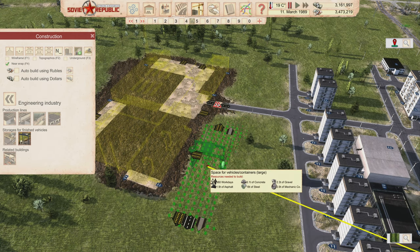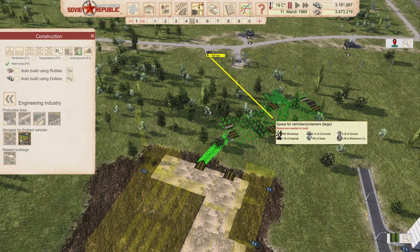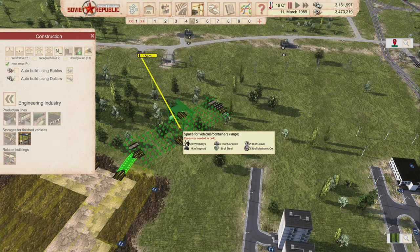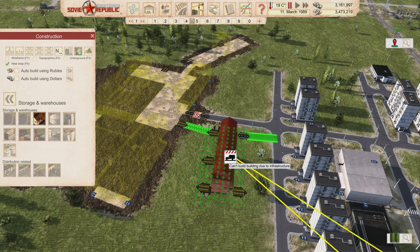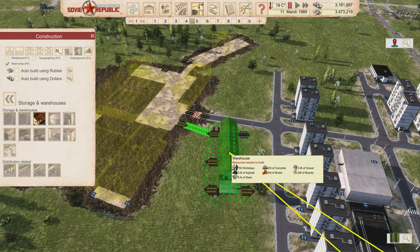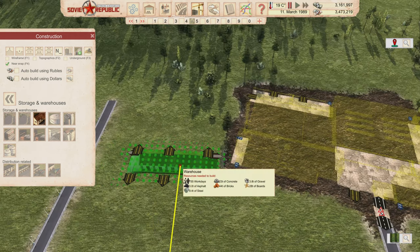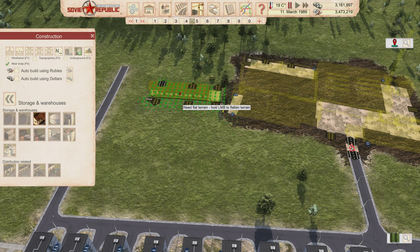I'm positioning the facility alongside the train track so we can potentially use it. I'll place a warehouse here to facilitate goods, and we'll get road connections sorted out. Road connections are important — we love road connections.